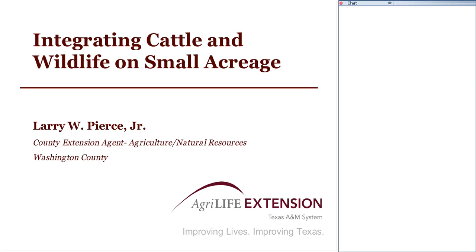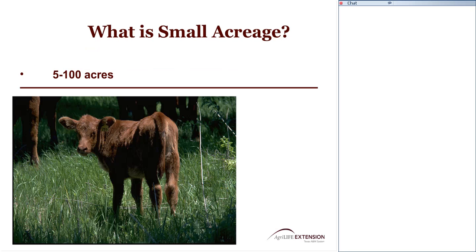I want to approach today's presentation on integrating cattle and wildlife on small acreage from the perspective of a landowner who already has cattle or is considering cattle on acreage, primarily to maintain an ag valuation on the property. In the area of Texas where I'm located — central Texas in Washington County, Brenham, about halfway between Austin and Houston — I would consider small acreage to be anywhere from five to 100 acres. About 30 acres is the average size tract we'll deal with for livestock and wildlife considerations.